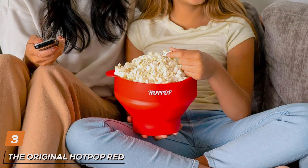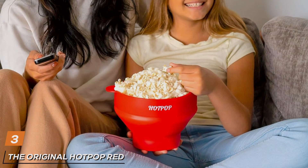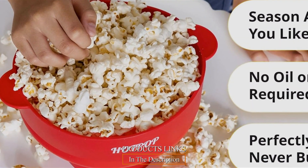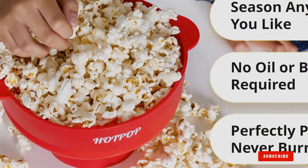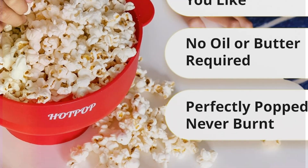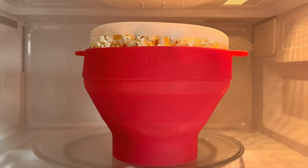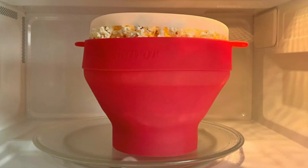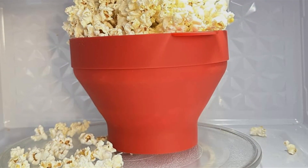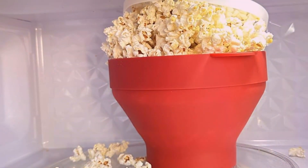3. The Original Hot Pop. The Original Hot Pop is a marvel of simplicity and efficiency. The collapsible silicone bowl is perfect for those with limited kitchen space but unlimited cravings for popcorn. Available in a fiery red, it's not just about looks — it's about delivering a fast, healthy, and eco-friendly popcorn experience. Suitable for the microwave, the Original Hot Pop promises delicious popcorn in just a couple of minutes. Its clever design minimizes the need for oil, making your movie snack healthier, making it an ideal choice for those seeking a balance between health and convenience.